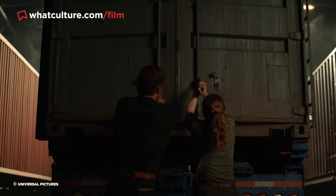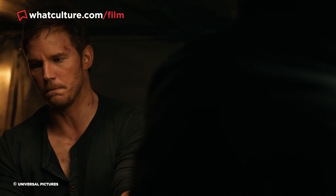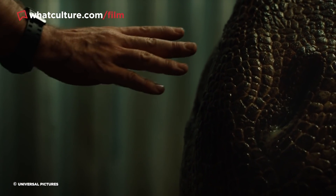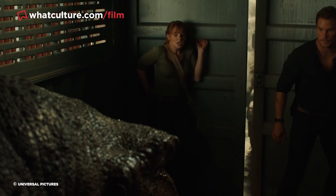Perhaps the most technically impressive of all the practical dino scenes occurs when Owen and Claire sneak into the T-Rex's cell to acquire some of its blood, so they can give beloved Raptor Blue a blood transfusion. Despite the technically imposing intimacy of the scene, Chris Pratt and Bryce Dallas Howard are indeed acting opposite a gigantic T-Rex animatronic.